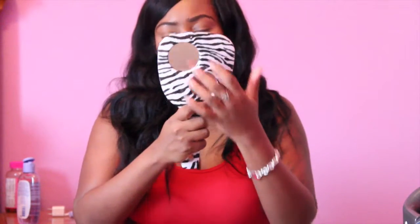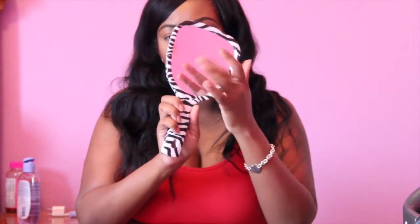Also at TJ Maxx, this was $5 — it's just a cute little mirror. I didn't have a handheld mirror I could do my makeup with, and I want to start giving you guys some tutorials. So I thought this would be perfect if I'm filming — I could sit here and do my makeup with it. It has two small mirrors on the back that magnify much more than the front.